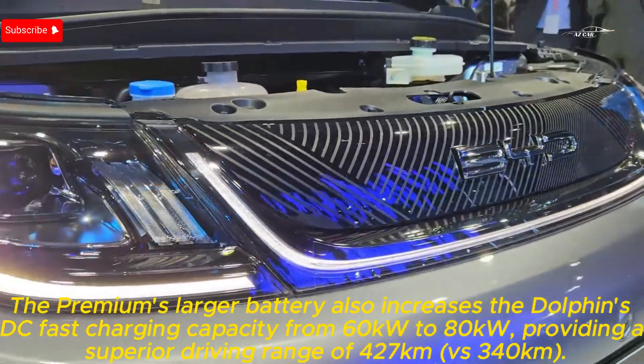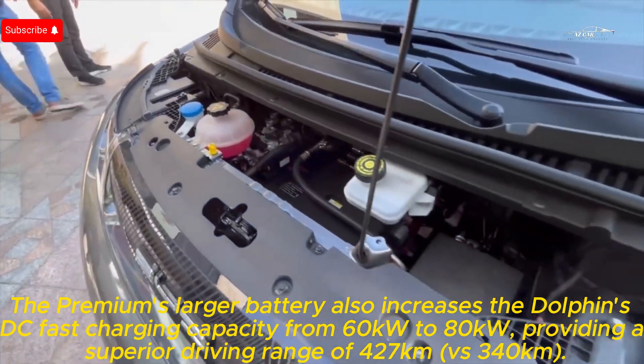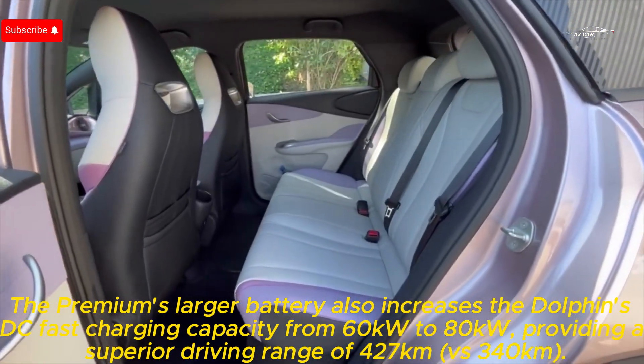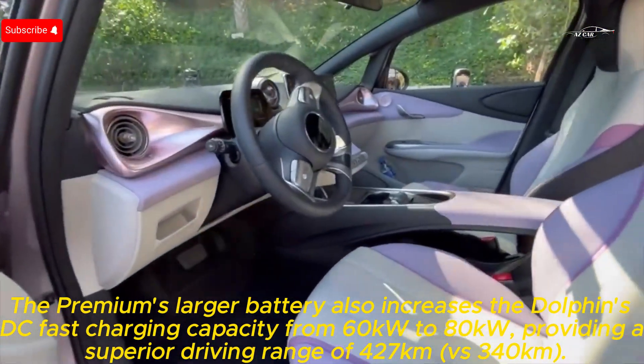The Premium's larger battery also increases the Dolphin's DC fast-charging capacity from 60 kilowatts to 80 kilowatts, providing a superior driving range of 427 kilometers versus 340 kilometers.